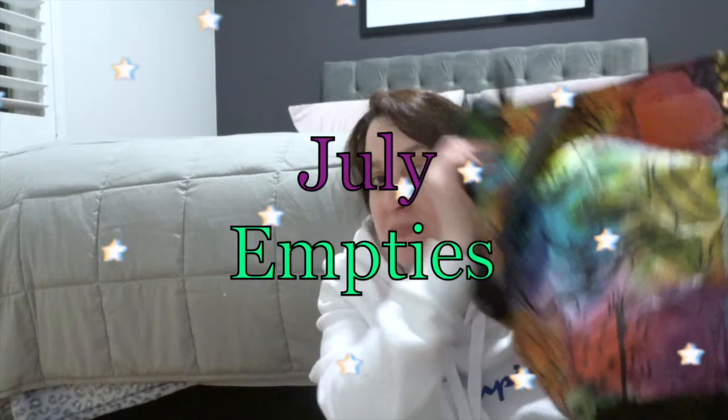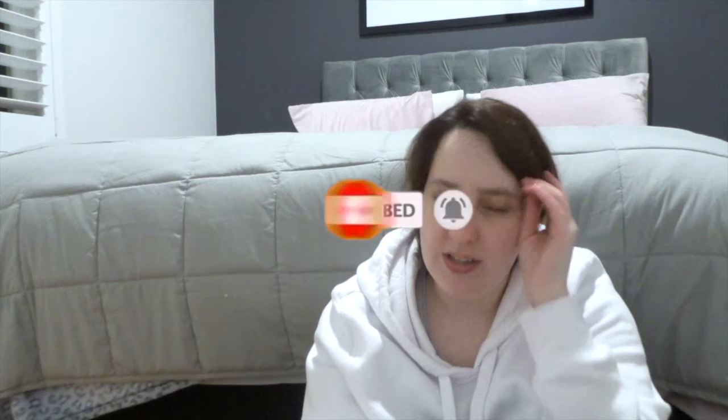Hey guys, welcome back to my channel. Today I am going to be doing my July empties. I do apologise that this video is late, but better now than never they say. July was a pretty okay month — I have quite a few empties in here, but because I've left it so long, I might have a very small August empties. If you are new to my channel, click that subscribe button and click the bell to be notified when I upload a new video. Without further ado, let's get into the empties.